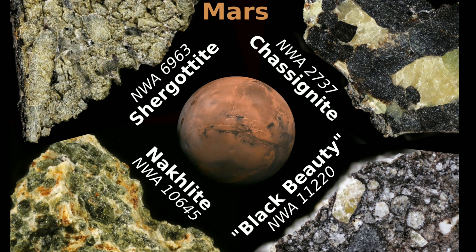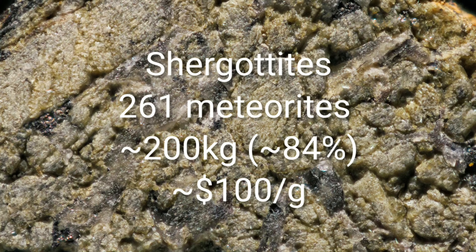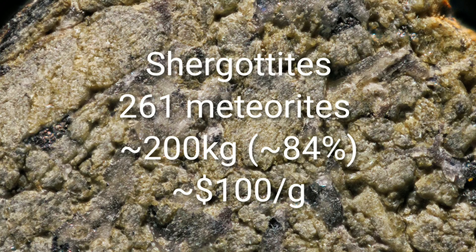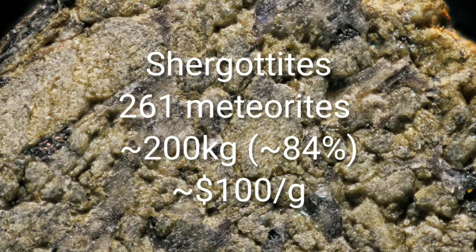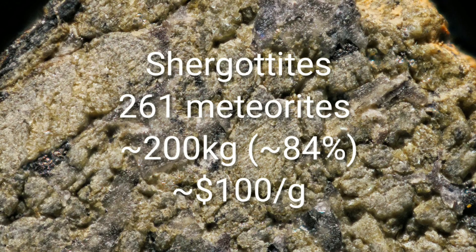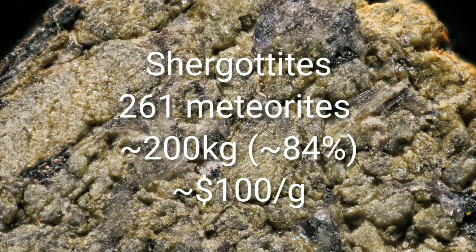When it comes to meteorites from Mars there are three basic types, but they are nowhere near equally represented in our finds. Shergotites are by far the most common, with more than 200 kilograms recovered — around 84 percent of our meteorites from Mars are of this type.